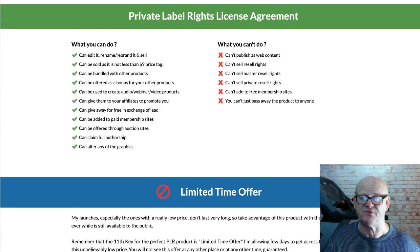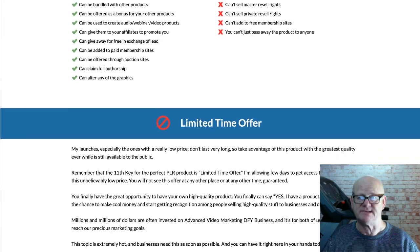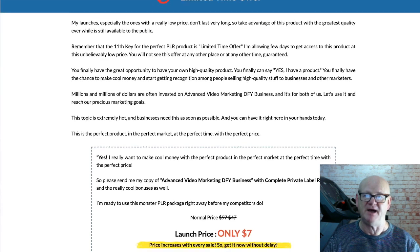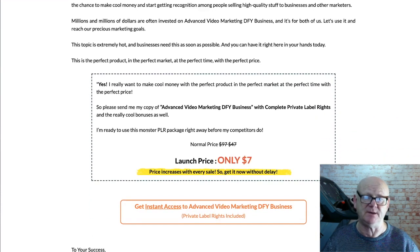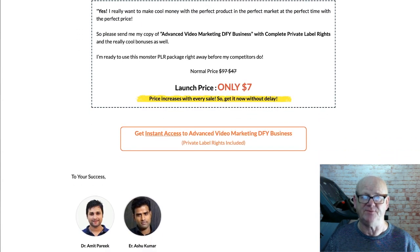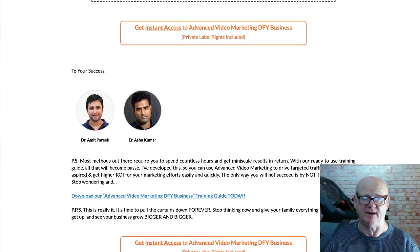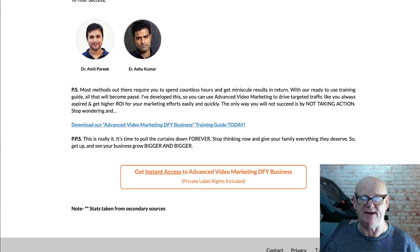Advanced Video Marketing Training PLR — it is a massive opportunity. Make sure to take an even closer look by clicking on the link below the video and check out all of my super bonuses as well as the vendor's, which will be waiting for you in the download area when you purchase your high quality business in a box — the Advanced Video Marketing PLR. Make sure to check everything out, take action and I will see you soon.